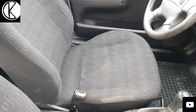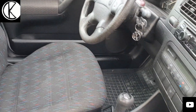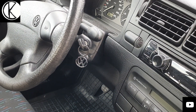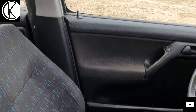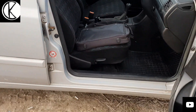Ott is légzsák. Mutatom a vezető ülést is: nincs kiülve, nincs kikopva. Ami még talán különleges, először nem lehet hozzászokni a hármas Golfokba, hogy bizony automataklímás az autó. Lendfogós kormány, elektromos központi zár, négy légzsák – tehát igen szépen felszerelt. Nagyon szép a tetőkárpit is. Tehát nagyon-nagyon megkímélt az autó, és ugyanilyen gyakorlatilag az egész autó mindene.